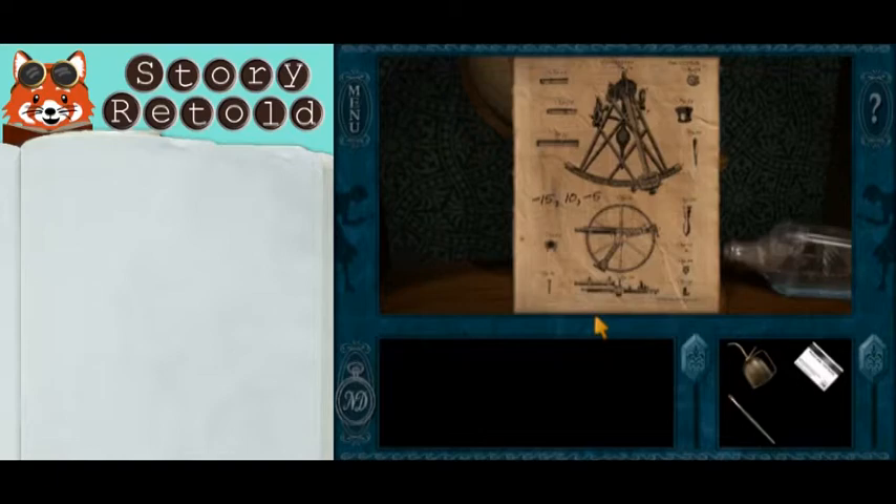Now take a look at this picture. The sextant here, which you will find later, is set to negative 15, 10, negative 5.